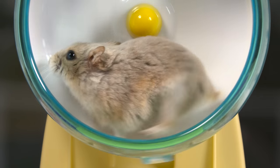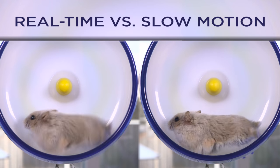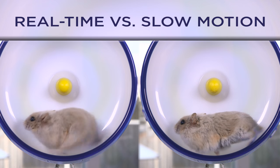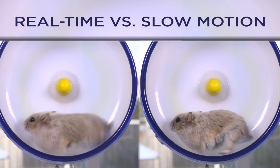Now that we've been watching in slow motion for a while, it really doesn't look that slow anymore, does it? Let's see real-time and slow motion side by side. Hamsters, gerbils, mice and rats all love to run. Studies have even shown that field mice chose to run in a wheel that was installed in the wild.